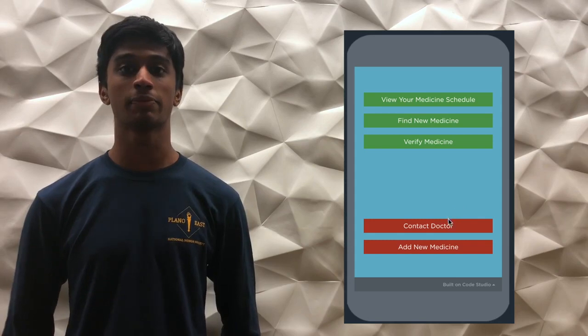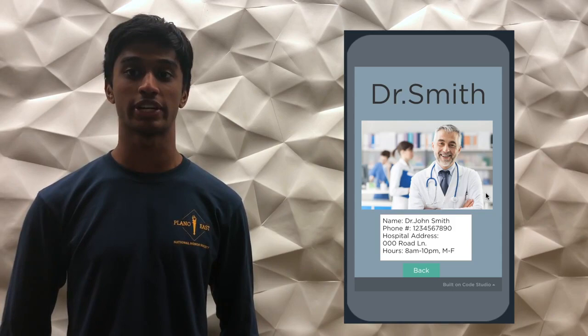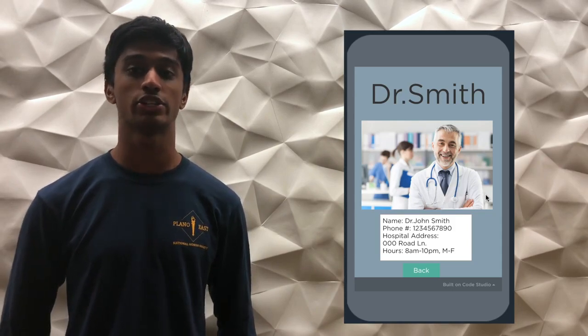Finally, the app contains a resource to facilitate quick communication with the doctor to prevent delayed communication. This can help connect patients and their doctors.